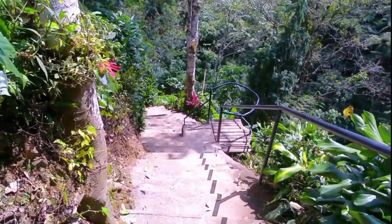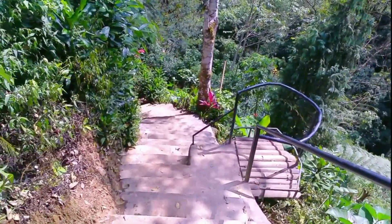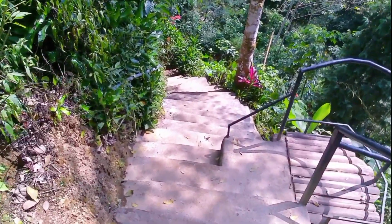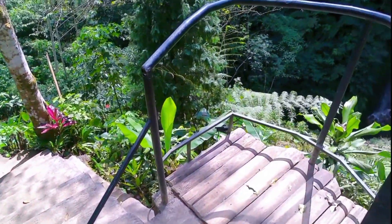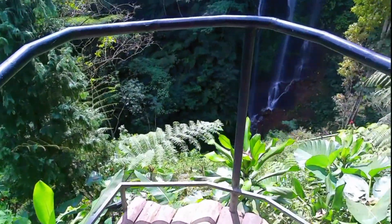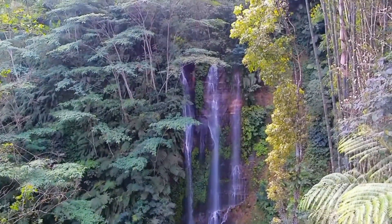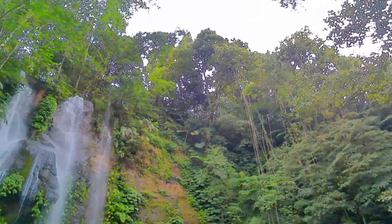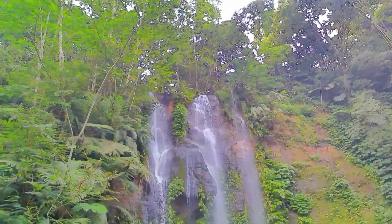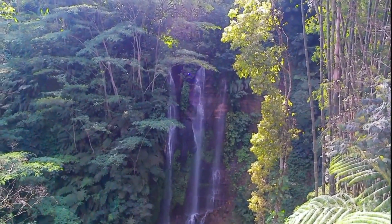The access path looks quite good. The stairs are already very well built. There is also a photo spot area here, and the waterfall is already visible from this point.